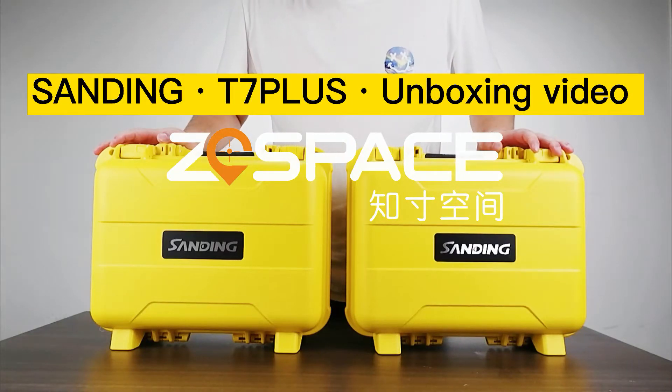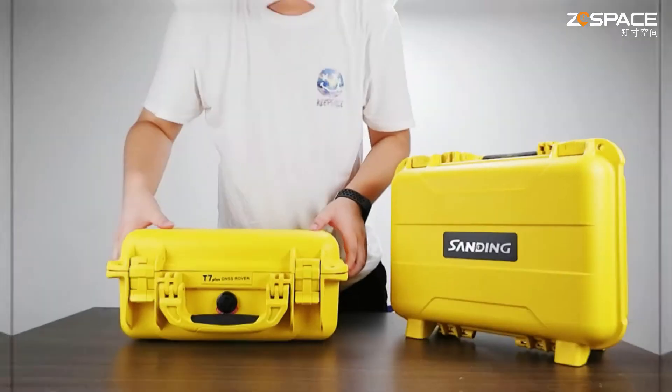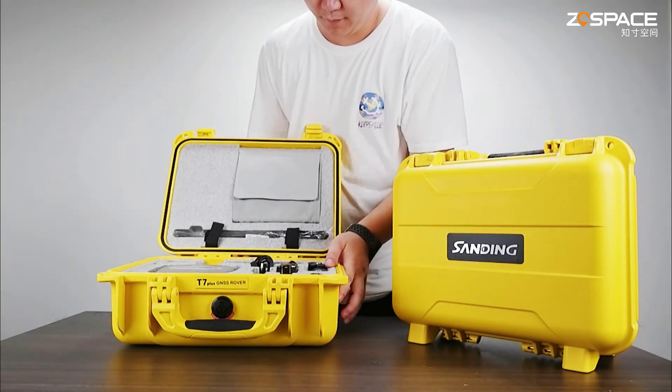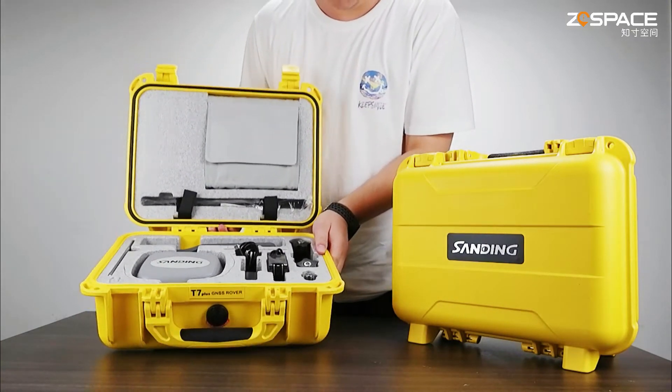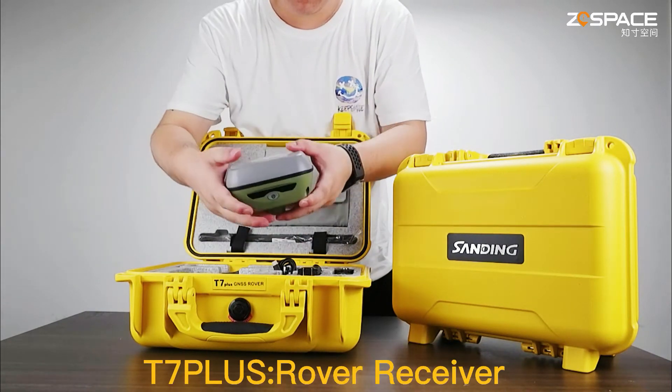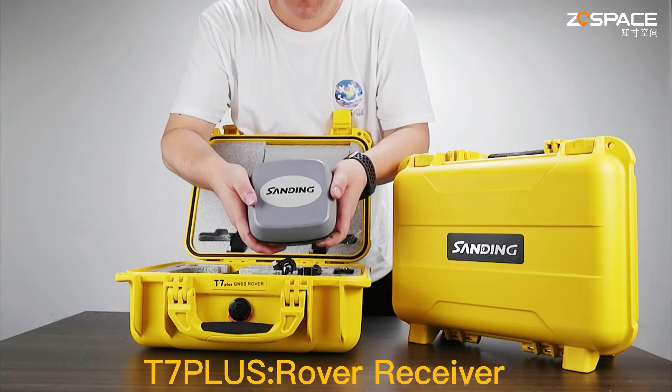Standing 7, as a high-precision product, has the main keynote of miniaturization and lightweight overall appearance, with tough lines and an extremely lightweight design, which is convenient for carrying out measurement operations. It supports the tilt measurement function,